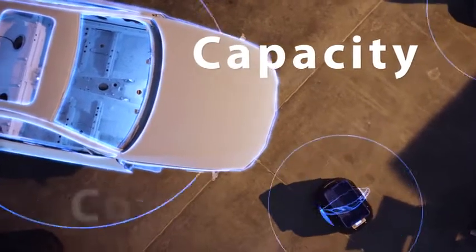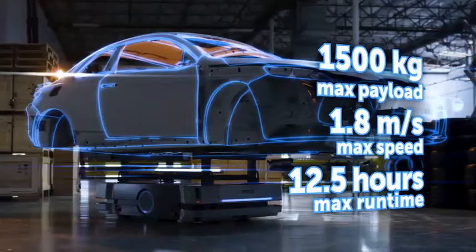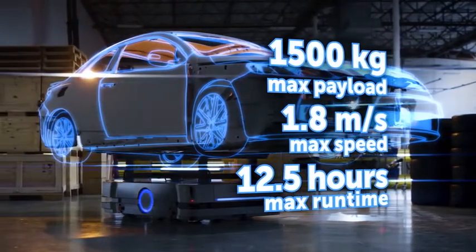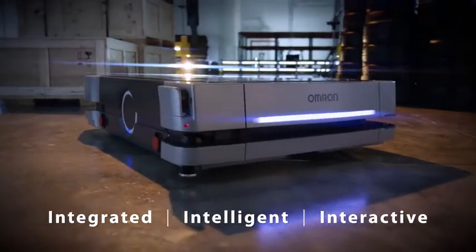Heavier payloads, built-in controller, improved sensors, route planning and object avoidance — the OMRON HD1500 autonomous mobile robot offers the most advanced performance and safety. The HD1500 by OMRON: your partner in automation.